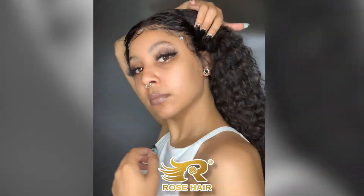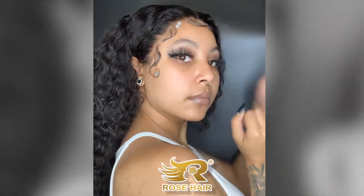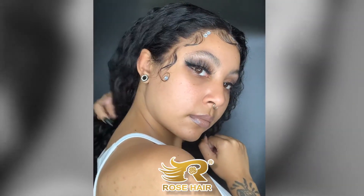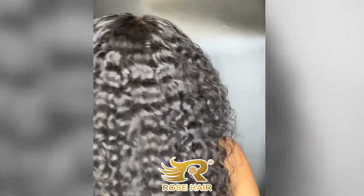This is the final look, all laid down. This is honestly my favorite wig that I have right now, hands down — super cute, super full. As you guys can see from the back, the curls are very defined.